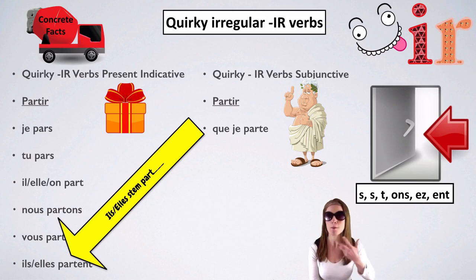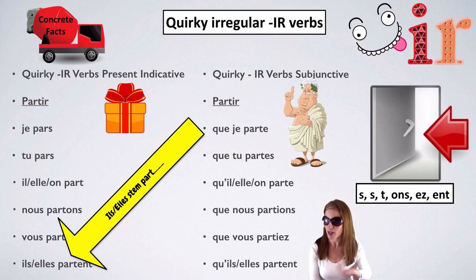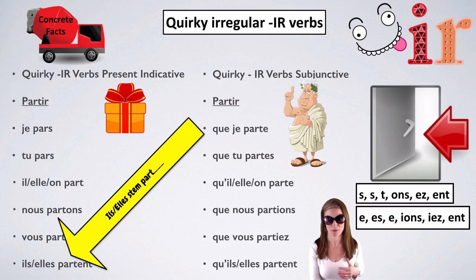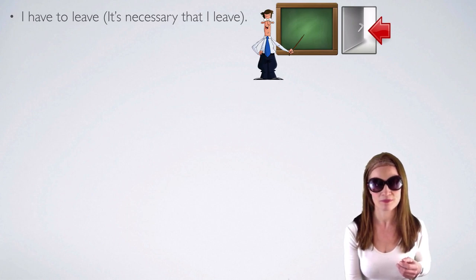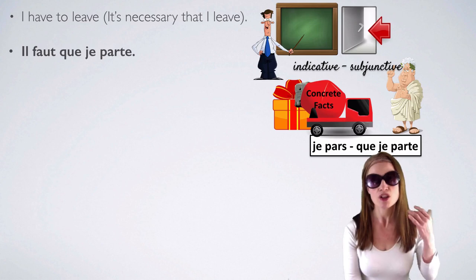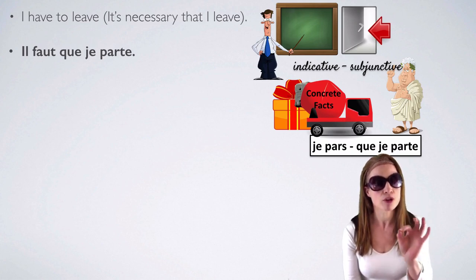So il faut que je parte — it goes from je pars (I leave or I'm leaving) to il faut que je parte. Que tu partes. Qu'il ou qu'elle ou qu'on parte. Que nous partions, que vous partiez. Qu'il ou qu'elle parte — sounds the same as the present indicative. The subjunctive endings are E, ES, E, IONS, IEZ, ENT. I have to leave — it's necessary that I leave — using il faut que: il faut que je parte.